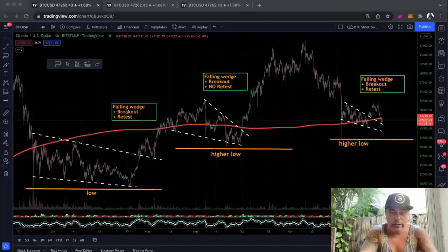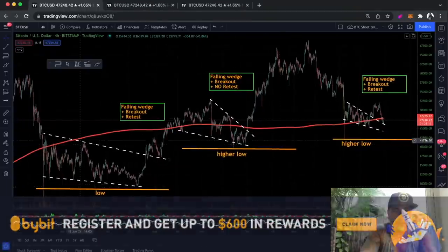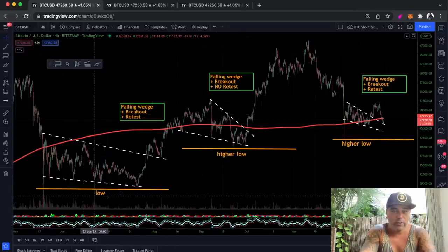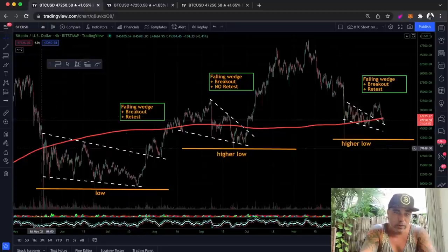You will still hear some noise in the background — my family is here, get used to it. Family first, Bitcoin second. This is a four-hour chart. On the four-hour chart we can see a few things: we can see the low, the higher low, and another higher low.